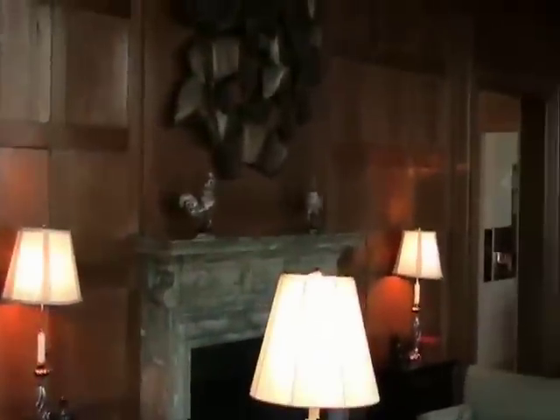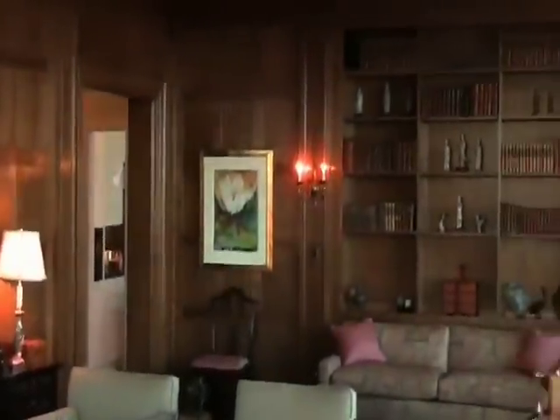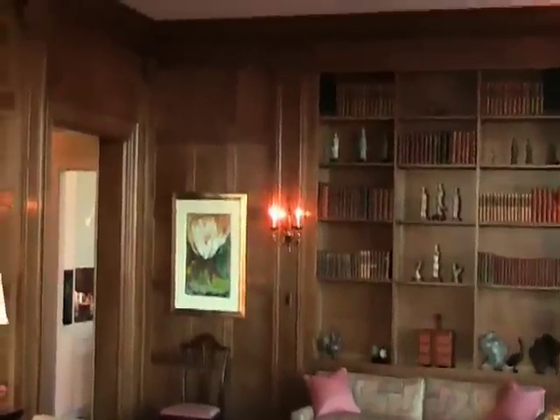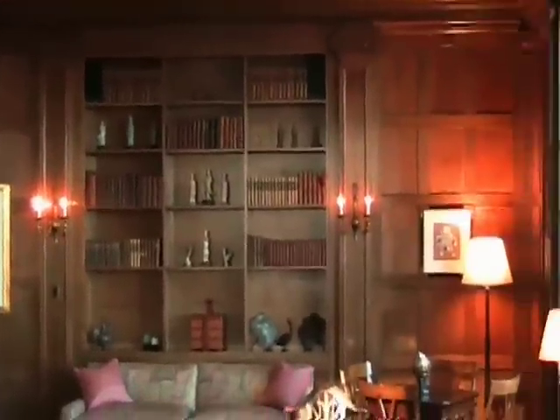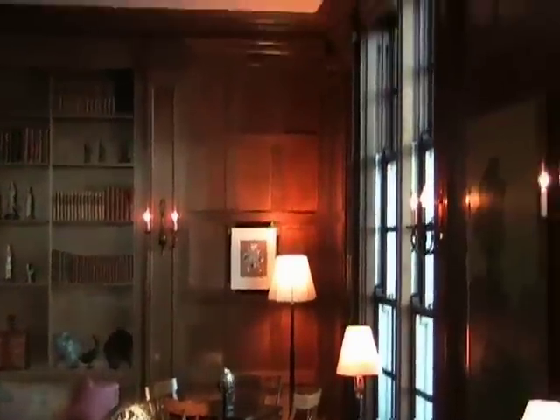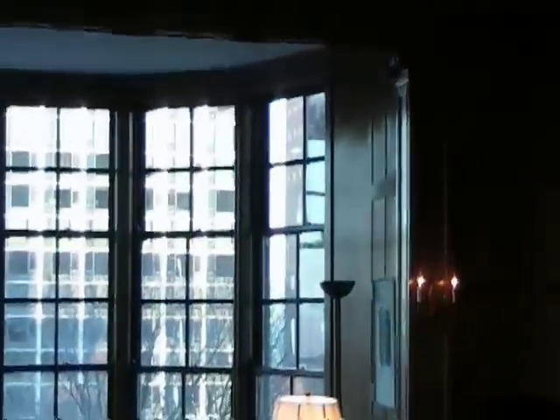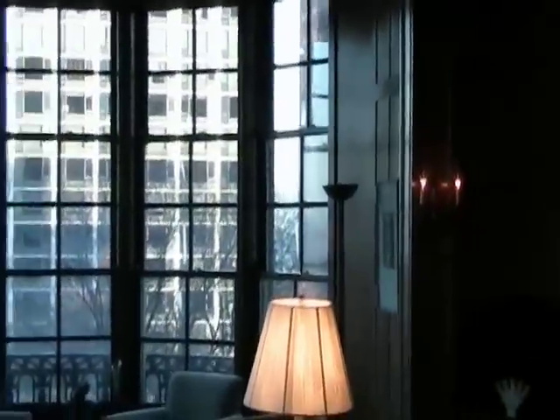What makes this apartment — apartment number 302 — so unusual is that the original paneling he did is still intact in this beautiful drawing room and living room, which is 41 feet long. The wood and the light — this is really a fantastic room.